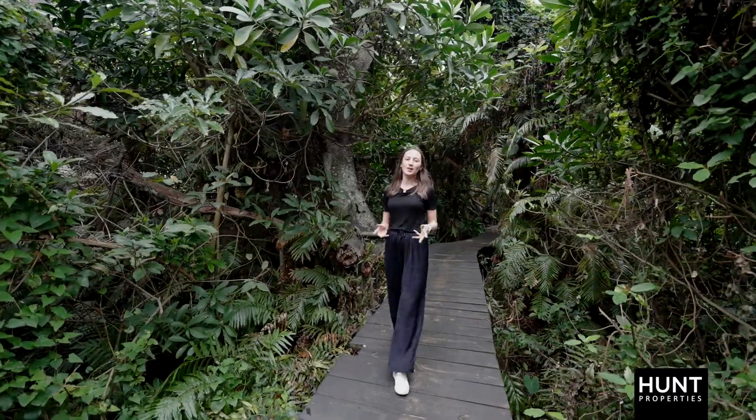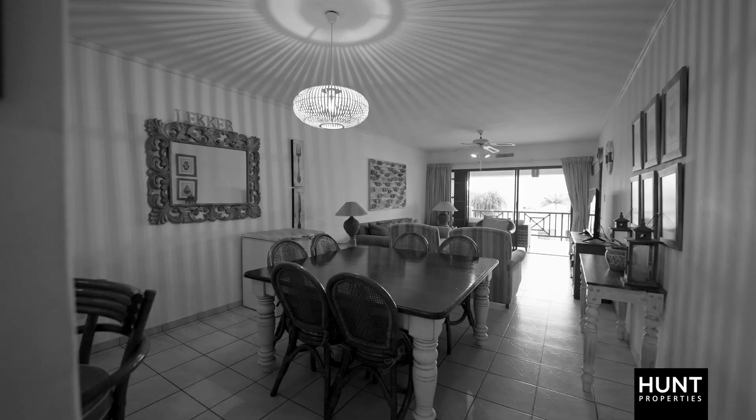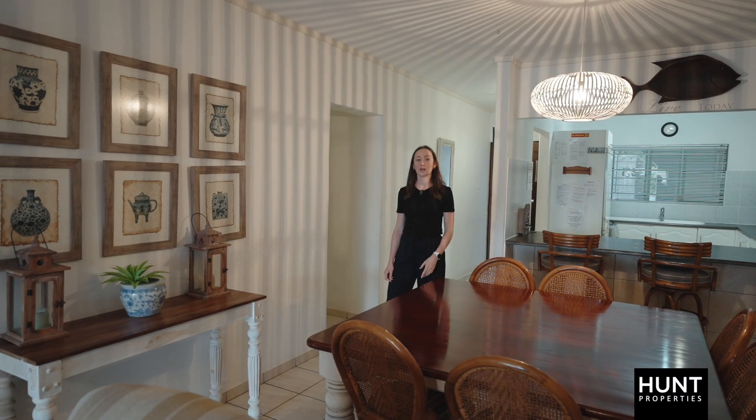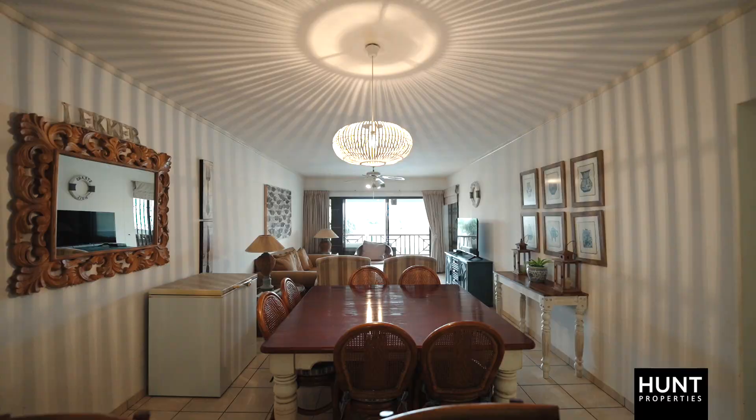Hi, I'm Kim from Hunt Properties and welcome to La Perogue. This first floor apartment is 155 squares under roof. It starts with your kitchen, which opens through to the dining area and follows through to the lounge.